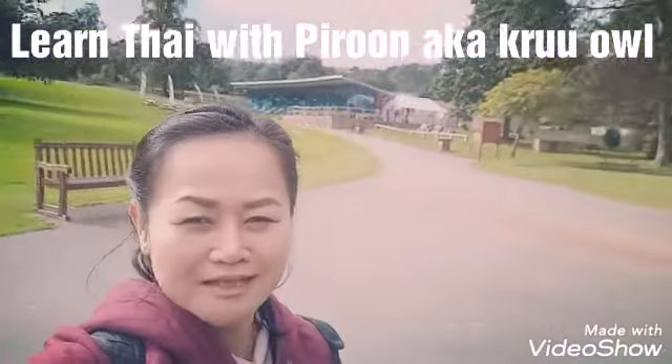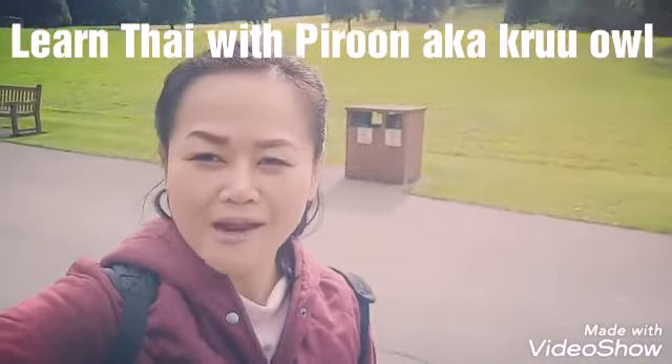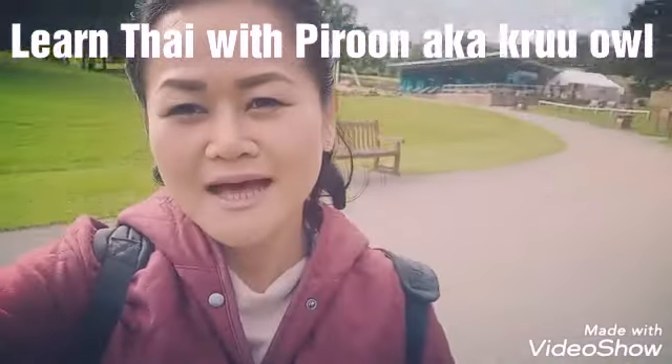Okay everyone, it's sunshine at the moment, I'm super happy. I'm going to carry on with my walking and I hope to see you all in my next video. Sawadee kaa!